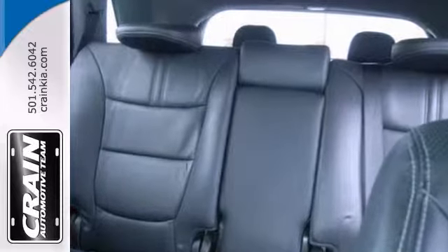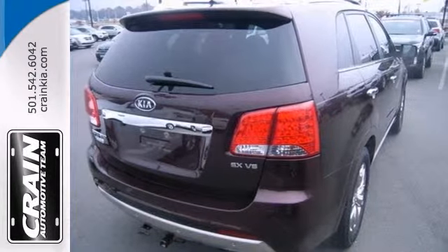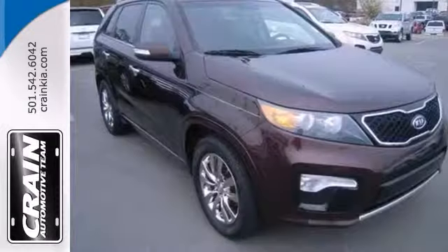You can forget your phone at home. Thanks to this car, you'll always have your navigation system. Plus, it's safe and reliable with a factory warranty.